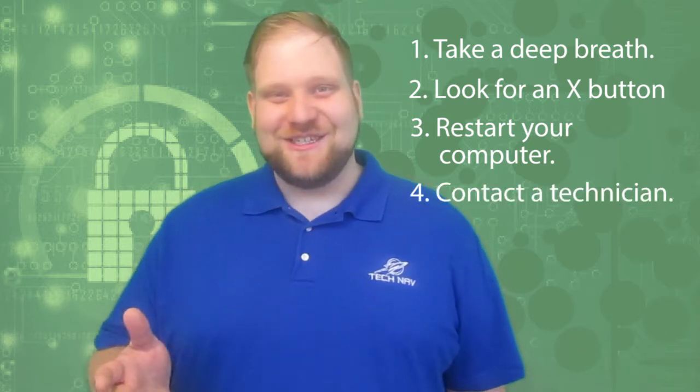Remember, if this happens to you, stay calm. That's all I've got for tech tips this week. If you want any more information, check out the blog.